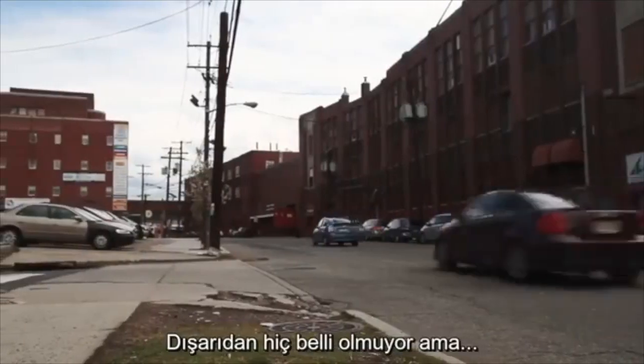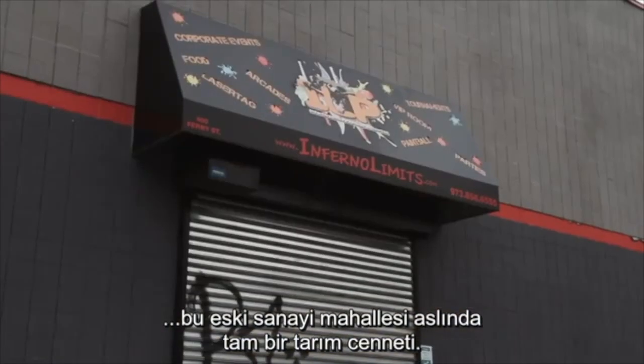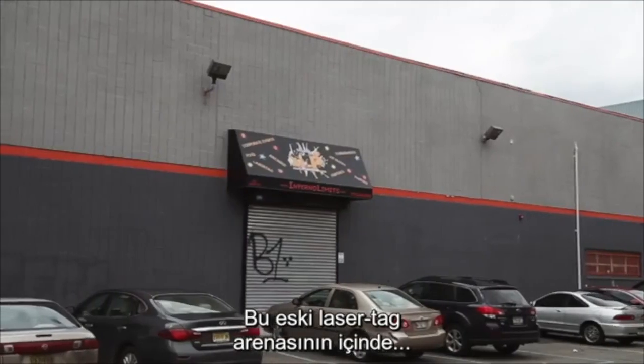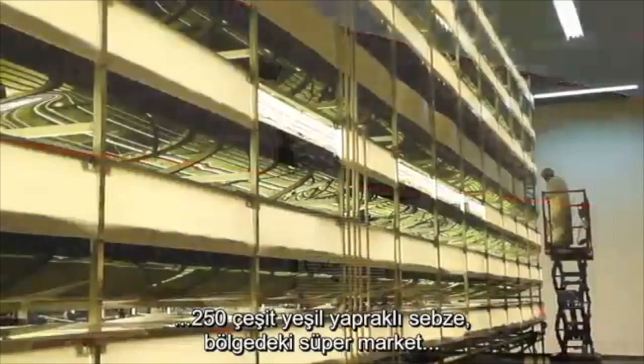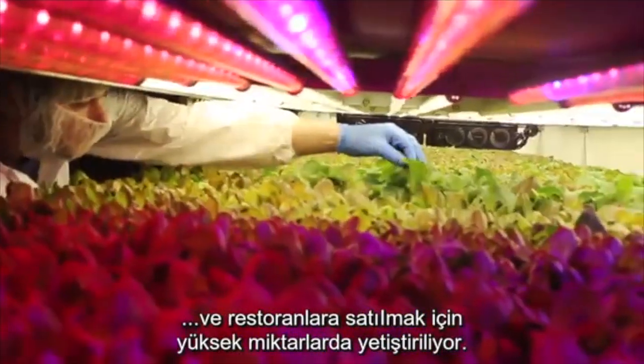You can't see it on the outside, but this old industrial neighborhood is an agricultural oasis. Inside this former laser tag arena, about 250 kinds of leafy greens are growing in huge quantities to be sold to local supermarkets and restaurants.